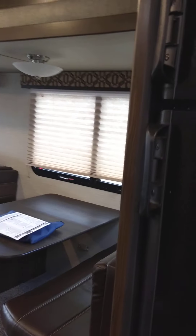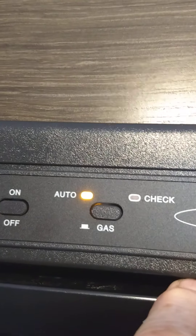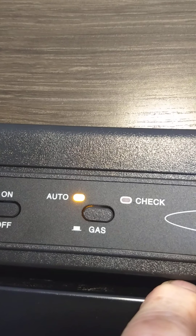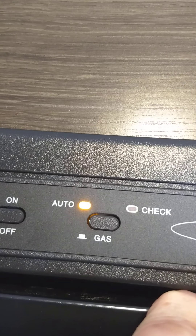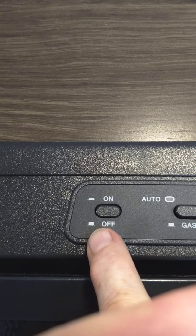This is a gas absorption refrigerator, so it'll run on 110 AC or LP gas. Turn it on like that — 'auto' means electric. It's called auto because it always seeks out electricity first; if it can't find it, it'll automatically go to gas, or switch to gas if there's a power failure at the campground. You can also run it dedicated to gas. If the check light ever comes on, it faulted and didn't light — just turn it off and on again.